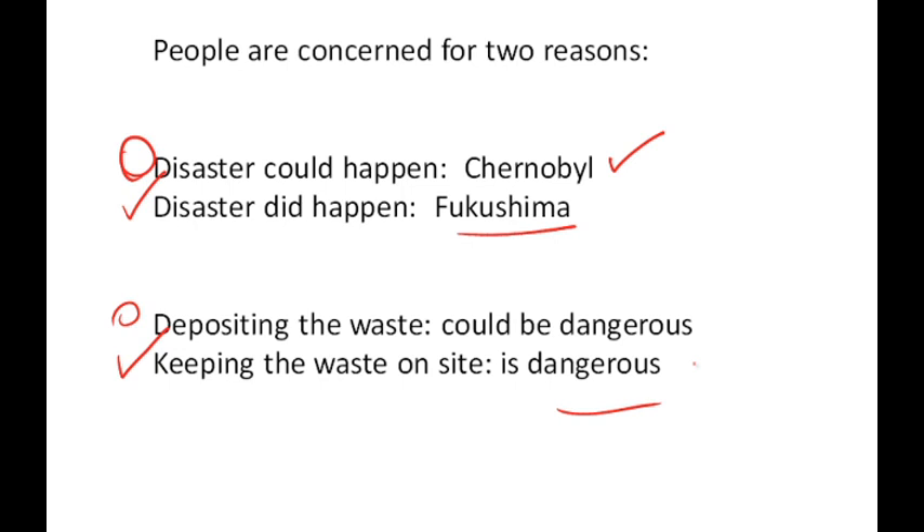Nuclear power was starting to come back in vogue because it had been since the 80s, since the last major accident at Chernobyl. But now, in 2011, with the recent nuclear accident as a result of the tsunami at the Fukushima power plant in Japan, there are new concerns.